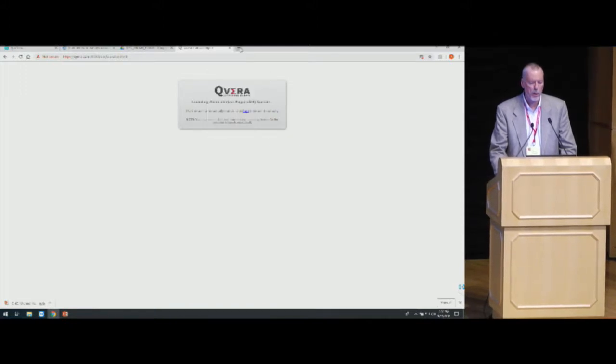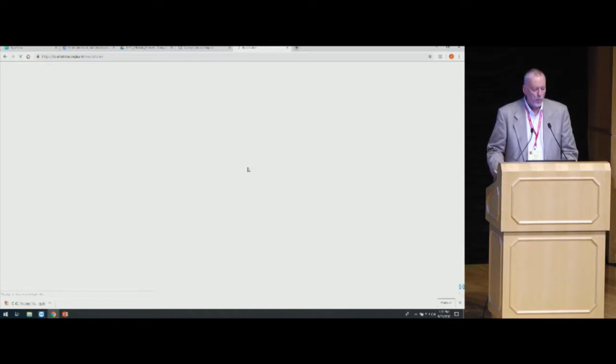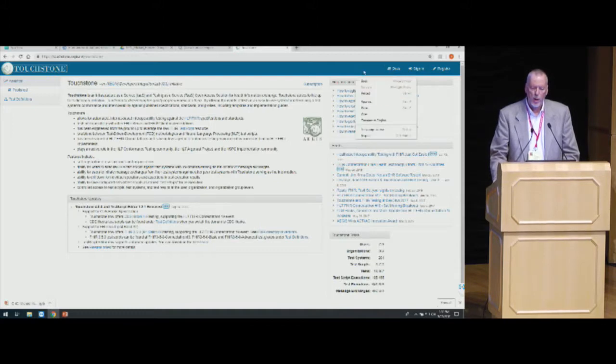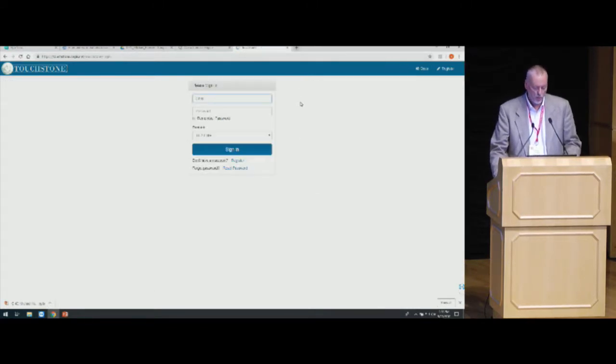I'm going to open up a new tab. The home URL is simply touchstone.com, and that will redirect you to our cloud-based hosting environment at touchstone.aegis.net. This is the initial landing page. We've just recently released Touchstone 4.0. One of the biggest things introduced here is not only support for the most current R4 ballot release, FHIR 3.5.0, but also we now support another domain called CDS Hooks.